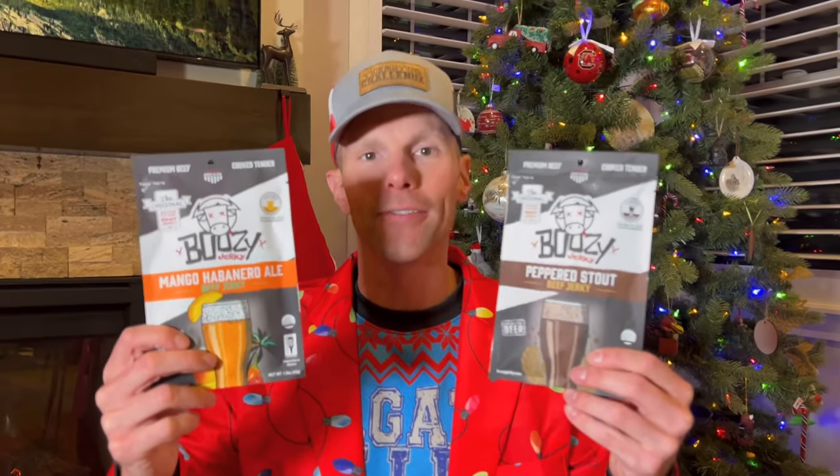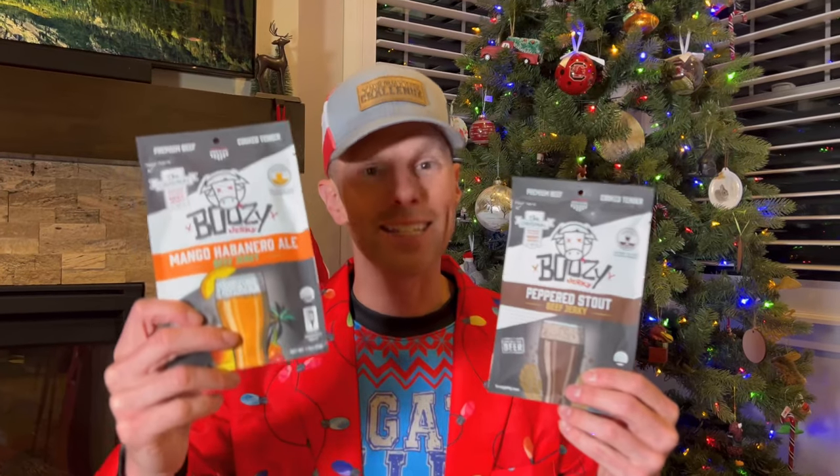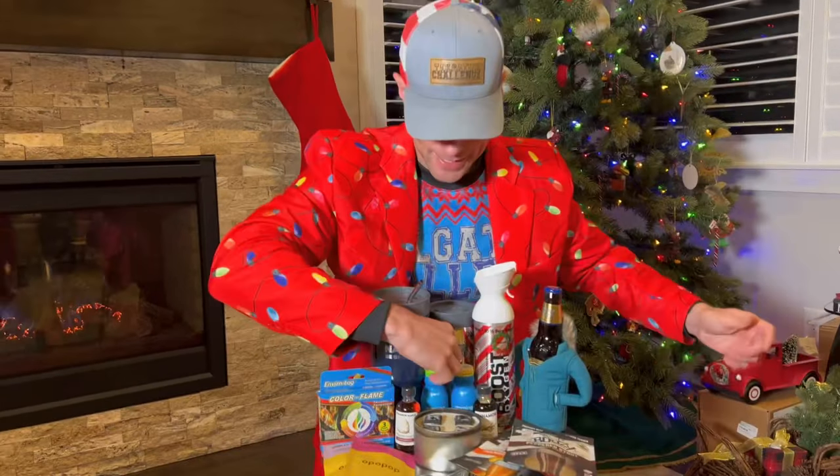Next up, Boozy Jerky. Here are just a couple of flavors — this is beef jerky that's made with actual beer. There's no actual ABV, you cannot get tipsy eating this, your kids can eat this. The beer adds some really good flavor in there, so check some of this out — it's a great stocking stuffer for the beef jerky or beer lover on your Christmas list.